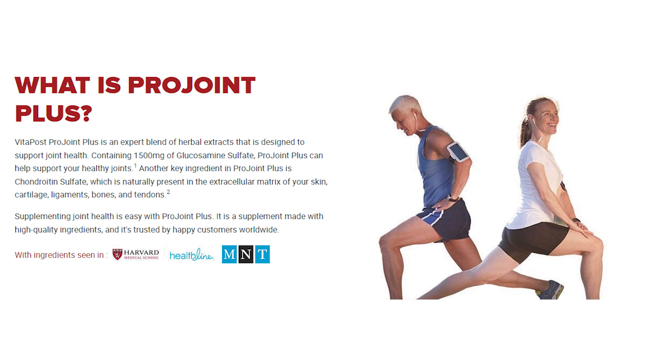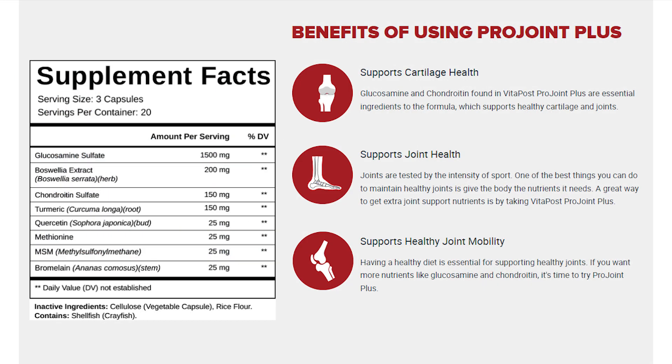Many people ask, what is ProJoint Plus and does it really work? Yes, the answer is yes. The ProJoint Plus works and after several lab tests, researchers have identified that its unique formula is made up of concentrated ingredients. So if you want more nutrients like glucosamine and chondroitin, it is time to try ProJoint Plus. You will get results like mobility and live free from joint pain forever. So you can trust the supplement. There are so many people taking it and having excellent results with it.